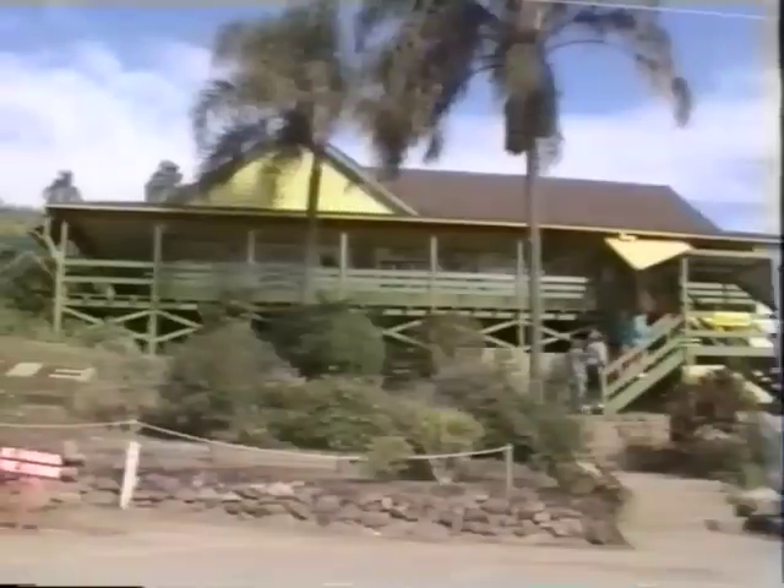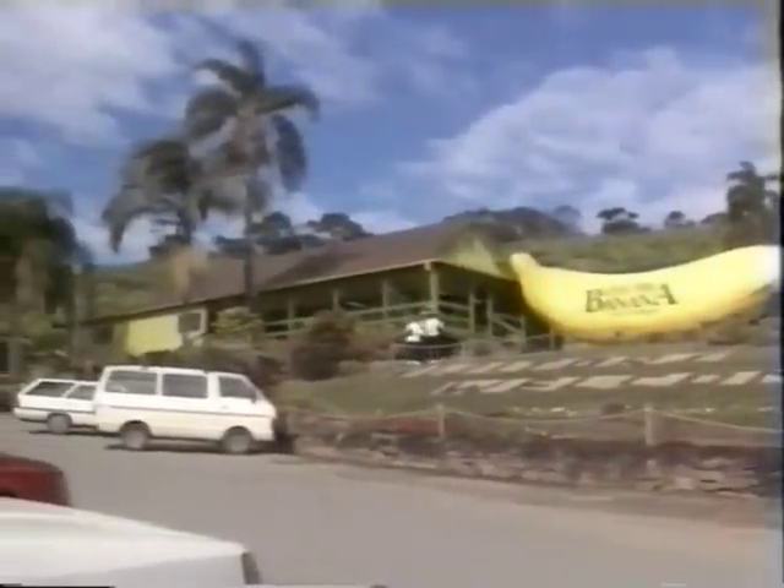Make your next tour booking at the information area. Experience the new look Big Banana, Coffs Harbour — it's a look into the future you won't forget.